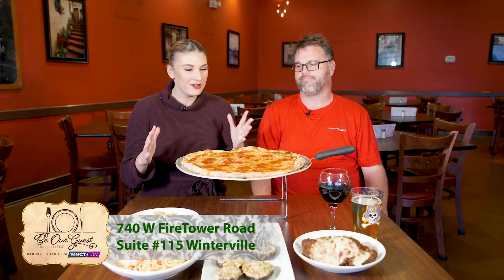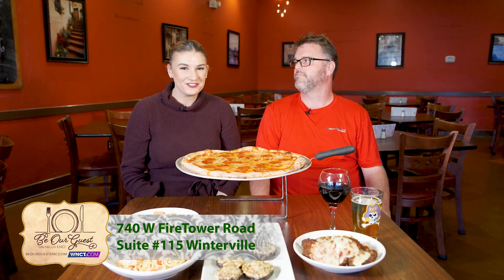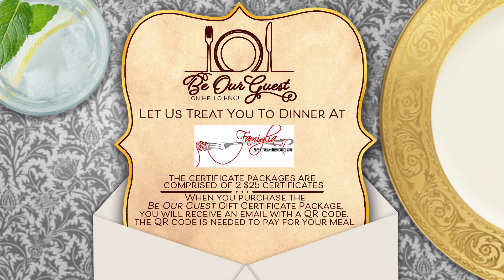Fantastic — you have something for everybody's taste. It's classic American Italian cuisine, you can't beat it. A great place to bring your family. Thank you so much, Andrew, for having us today. And y'all make sure to go to WNCT.com, find the Be Our Guest tab to get your $50 gift card for just $25 — these will sell out fast.